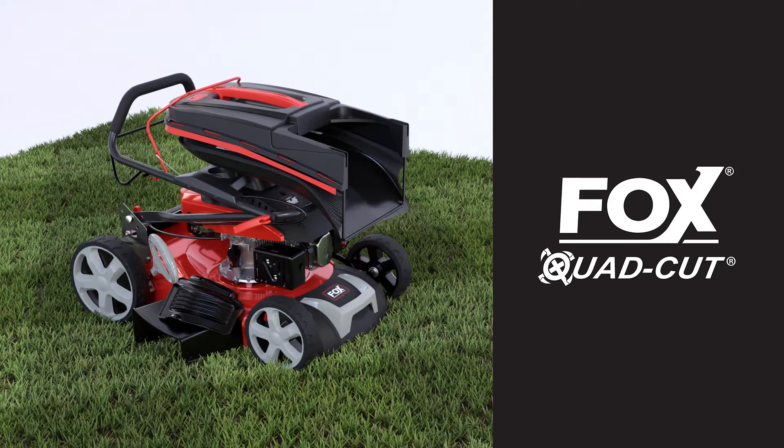These all-new mowers from Fox are your dependable gardening companions, providing many years of trouble-free service.